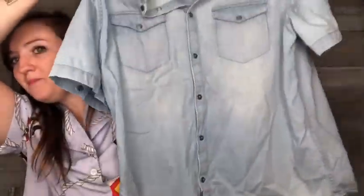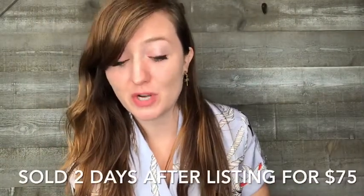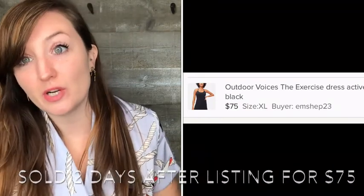This is a Calvin Klein Jeans men's denim button-up. I just thought it was nice and since I was at a bag sale, I picked it up. My best find of the day was an Outdoor Voices exercise dress in black, size extra large, which is sold out on their website right now. If you want that color and size you have to sign up for a waitlist. It's already had quite a bit of interest — I'm hoping to get around $80 to $100.